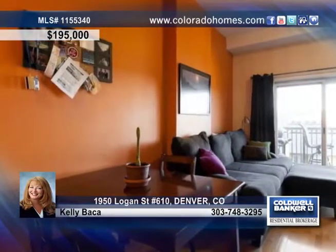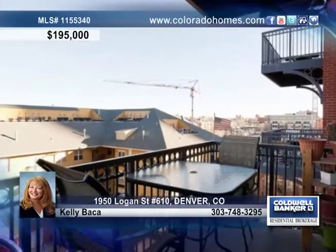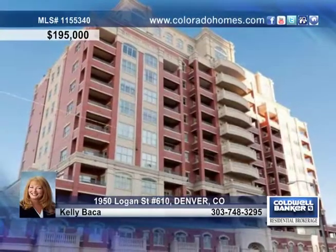This ideal layout offers one and a half baths, one bedroom, a washer and dryer in the unit, and a one-car garage space, making parking a breeze. Kelly Baca can help you make this Uptown condo yours today.